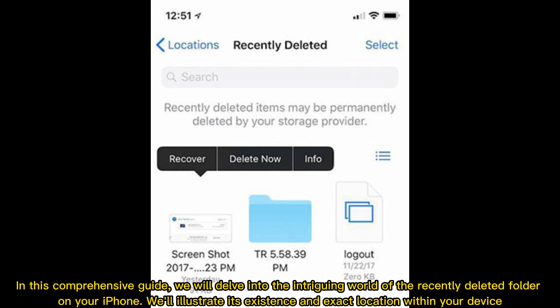In this comprehensive guide, we will delve into the intriguing world of the recently deleted folder on your iPhone. We'll illustrate its existence and exact location within your device.